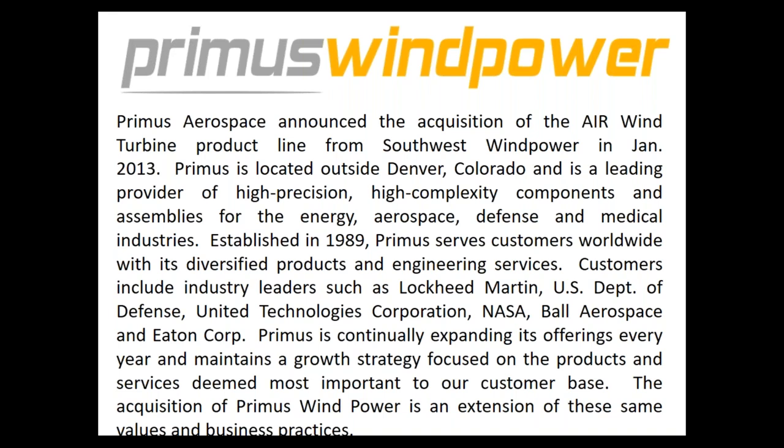My name is Ken Kodalik. I'm with Primus Wind Power, a company based out of Denver, Colorado — a U.S. manufacturer of wind turbines. In fact, we're one of the only U.S. manufacturers left in the wind turbine market; lots of folks are in China and other places.